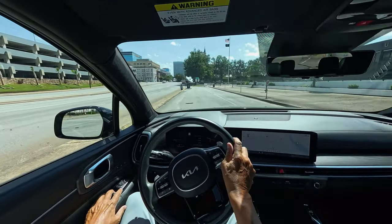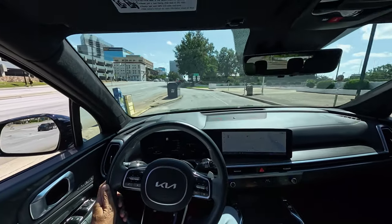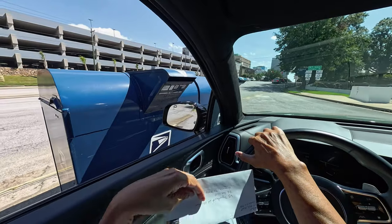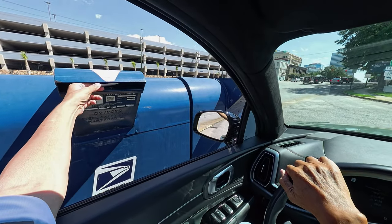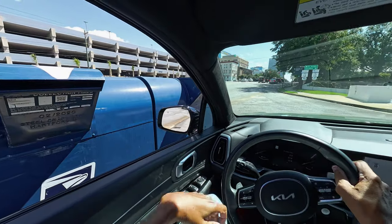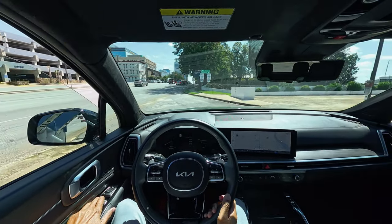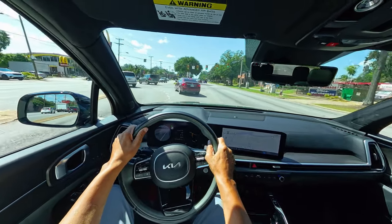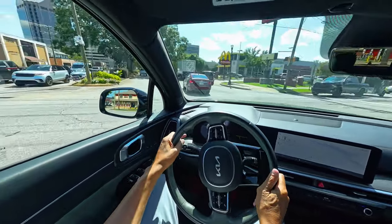The 2024 Kia Sorento X-Line SX Prestige All-Wheel Drive stands out with its combination of style, performance, and luxury. It's more than just an SUV — it's a statement of Kia's commitment to delivering a premium driving experience. This is Roosevelt. Enjoy the rest of the video. Please subscribe, like, and share. See you next time.